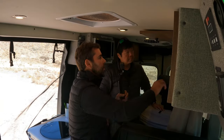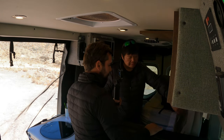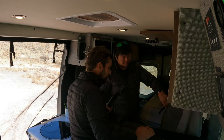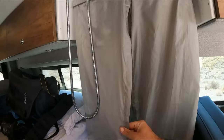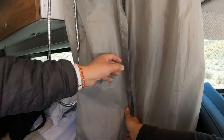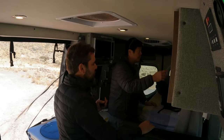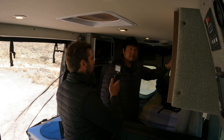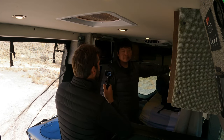If you want to use this area as a toilet, just pull this curtain out, put the toilet there, and it's almost like a bathroom. The curtains are magnetic so they stay together. Closet space is actually one weakness of this van — there are only these five storage units in the back.